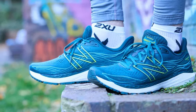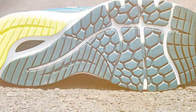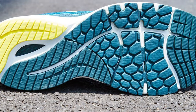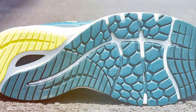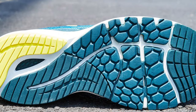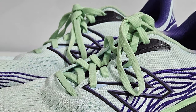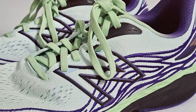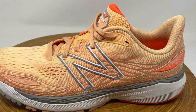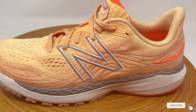The stability of these shoes is enhanced by the medial post, which helps control overpronation. This is crucial for those with flat arches, as it promotes a more natural and efficient gait. The upper is constructed with breathable materials that keep your feet cool and dry during your runs. Plus, the sleek and modern design of the V12 adds a stylish touch to your running attire. In conclusion, the New Balance Women's Fresh Foam X 860 V12 is a top-tier choice for women with flat feet, blending support, comfort, and style.